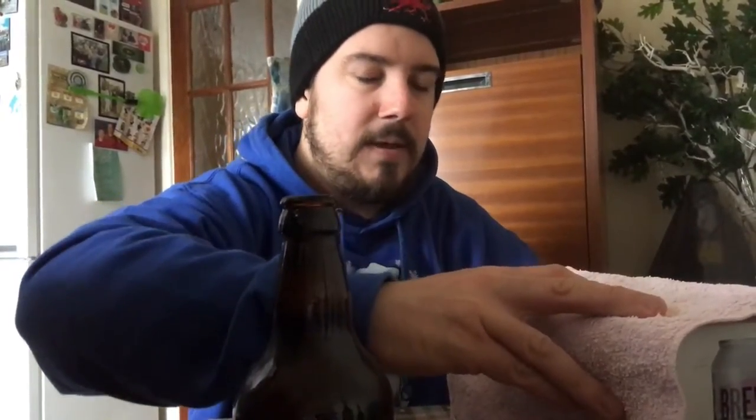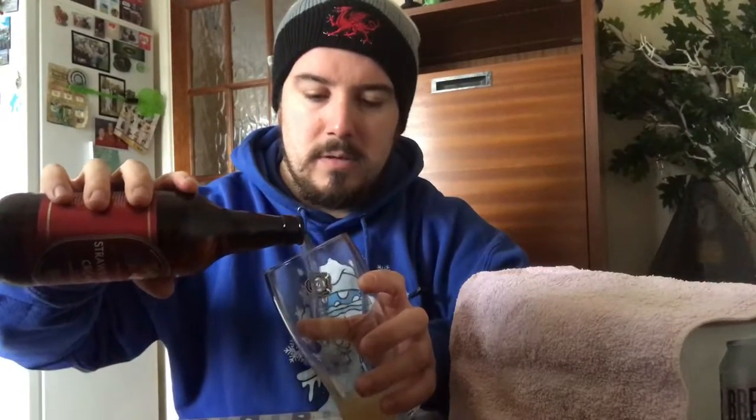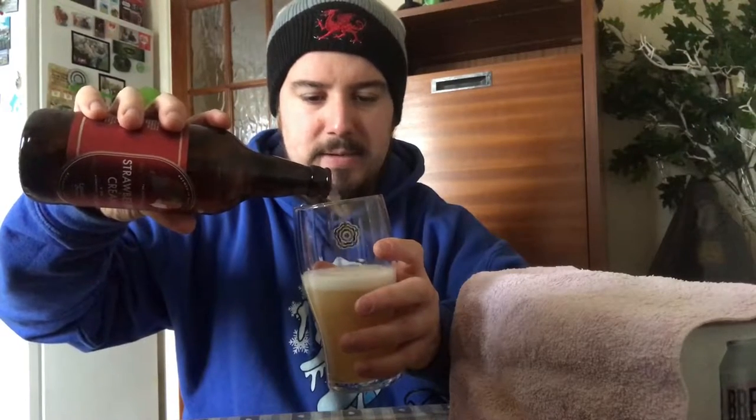One thing I will say — and the brewery shop does say this to be fair — when you buy this they do tell you it has lactose in it, so hopefully that's going to give it a creamy taste. We'll see how that comes out.